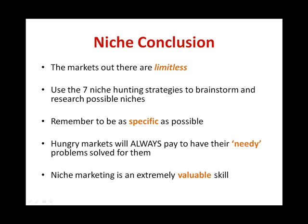Coming to the end of niche marketing, the markets out there are limitless. With the 7 niche hunting strategies demonstrated in this course, you have learned how to find hundreds of niches very quickly, meaning you will never have an issue finding a profitable niche ever again. When conducting your research, remember to always be as specific as possible. Hungry markets will always pay to have their needy problems solved. So only target this group of people and always be in the position of the problem solver who provides solutions. Niche marketing is an extremely valuable skill — it is not something that a lot of marketers practice and learn. It might take a few more practices before you master all the techniques, but rest assured it will become easier as you progress. Very soon, you will be reaping big profits in a shorter amount of time and become the top leader of your market.